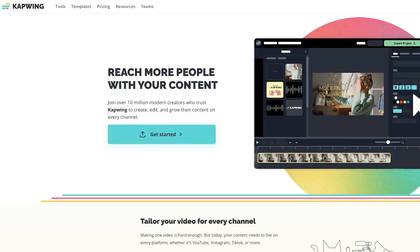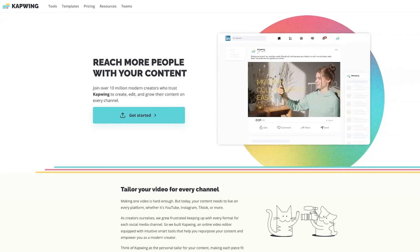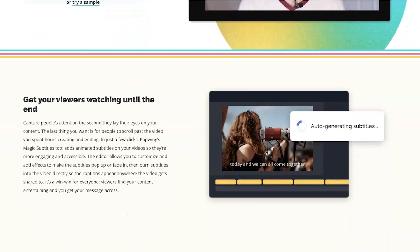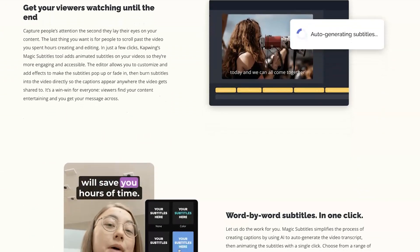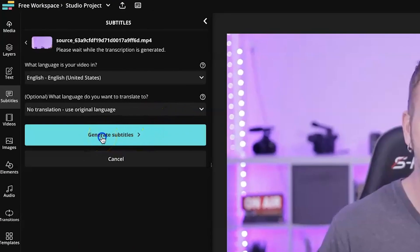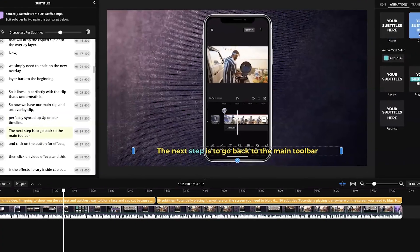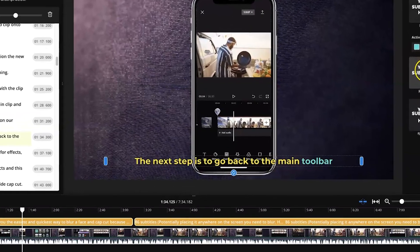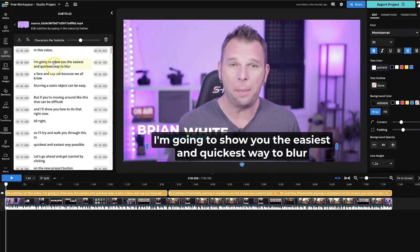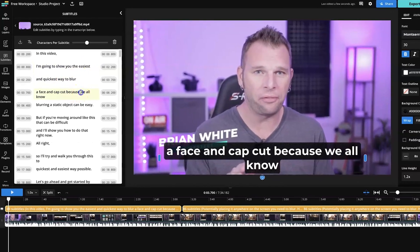AI Auto Subtitles: Kapwing! The platform trusted by over 10 million modern creators to create, edit, and grow their content on every channel. And with their AI subtitle tool, you can easily create and animate subtitles for any video online in just a few clicks. It simplifies the process of creating captions by using AI to auto-generate the video transcript, then animating the subtitles with a single click. It's a win-win for everyone — viewers find your content entertaining and you get your message across. Try Kapwing today to increase your reach and captivate your audience one subtitle at a time.